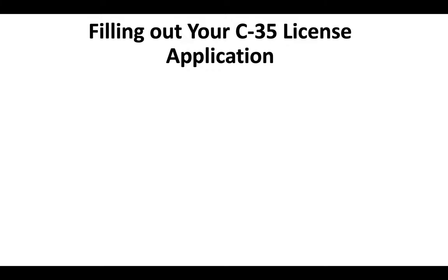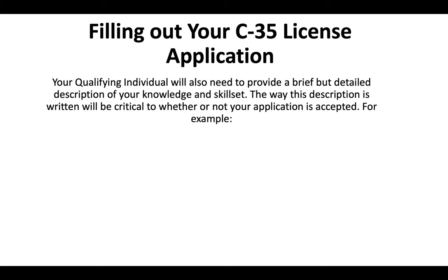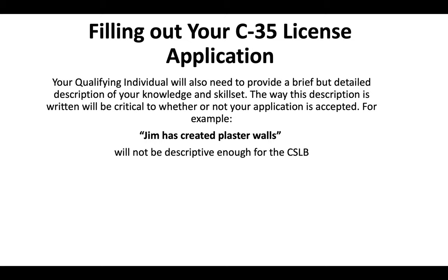Now, filling out the C35 license application — whoever you choose to sign off is called your qualifying individual. That person is also going to need to provide a brief but detailed description of your knowledge and your skill set. The way this description is written will be critical to whether or not your application is accepted. For example, 'Jim has created plaster walls' is just not descriptive enough for the CSLB.